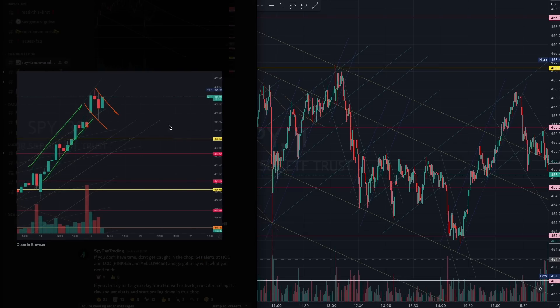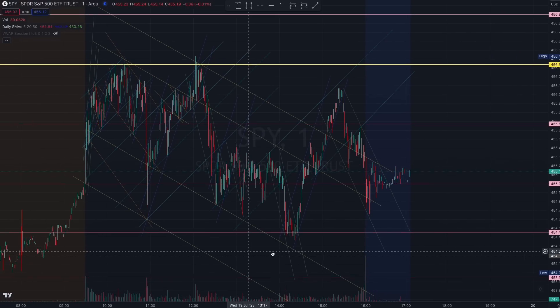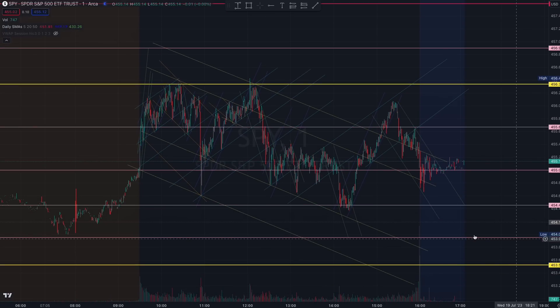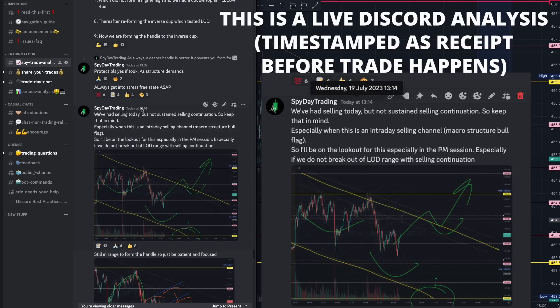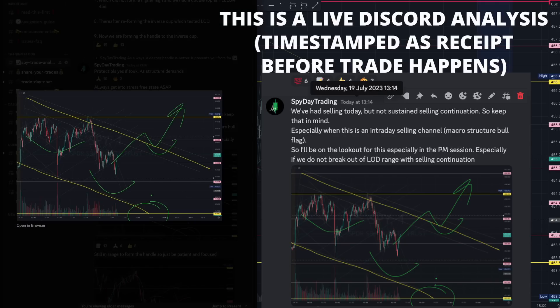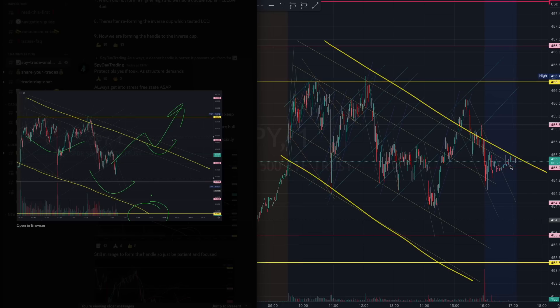Remember how this looks — we already prepared for this at 11:16. Thereafter you noticed that we started forming a larger intraday selling channel. At 1 PM Eastern time I mentioned we need to be looking out for the preparation of this intraday selling channel forming into a macro blue flag, and we were waiting out for that right here.